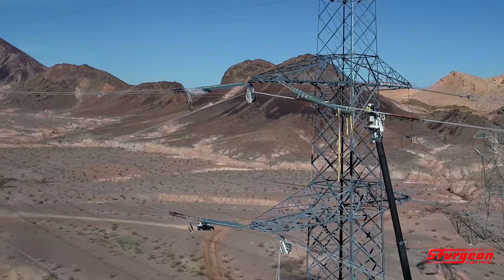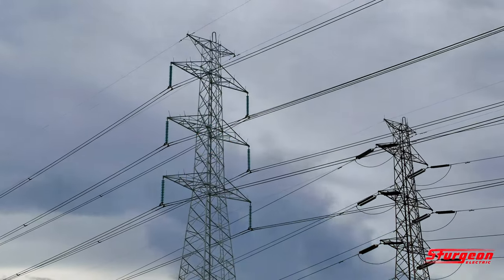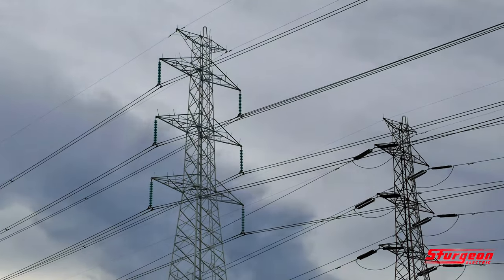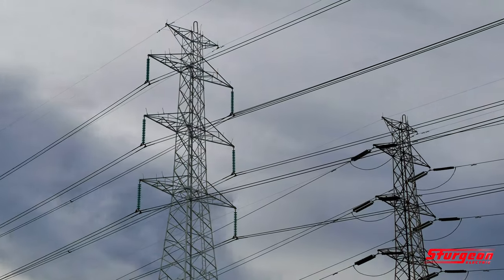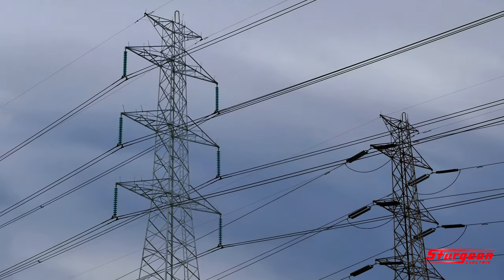With 1,500-foot ruling spans, the towers are big and heavy. Sturgeon Electric construction manager Alex Phillips was involved with the project two years before it started. From the beginning, he was concerned about induction — the electric effect that can cause an otherwise de-energized conductor to build up a dangerous charge due to its close proximity to other live lines.